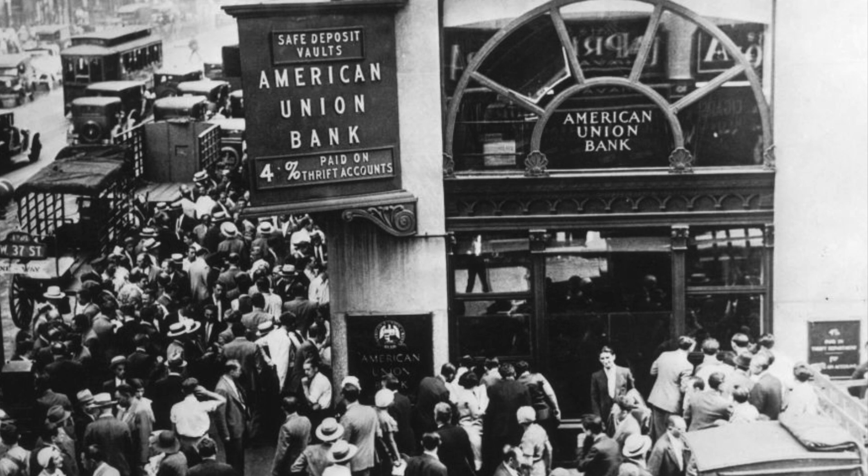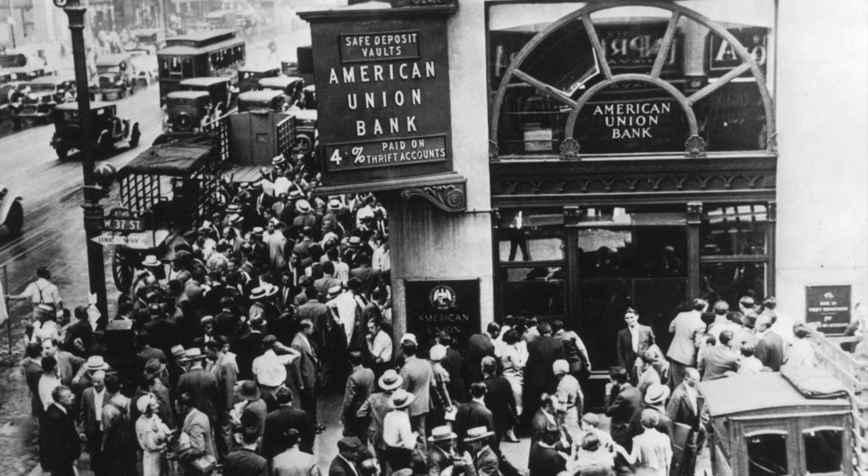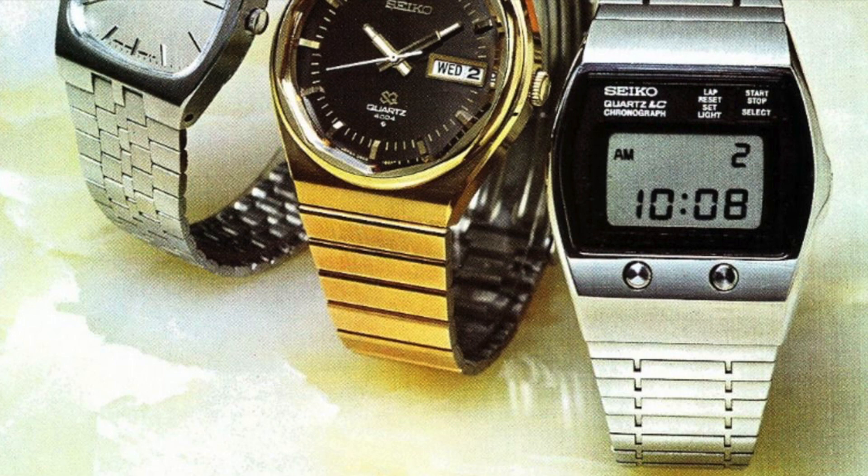Cartier worked with other high-end movement manufacturers during this period. In the late 70s and early 80s, with the advent of cheaper, more accurate quartz movements, the entire Swiss mechanical watchmaking industry was under pressure. Known as the quartz crisis, many manufacturers went out of business.